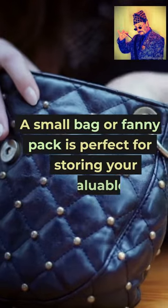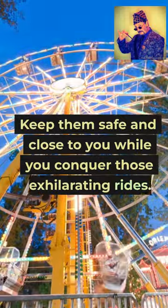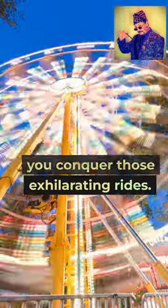A small bag or fanny pack is perfect for storing your valuables, like your phone, wallet, and park tickets. Keep them safe and close to you while you conquer those exhilarating rides.